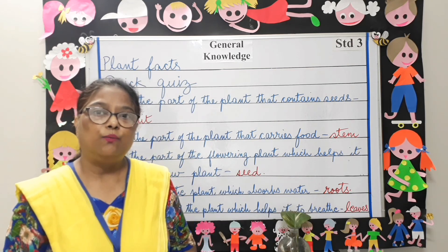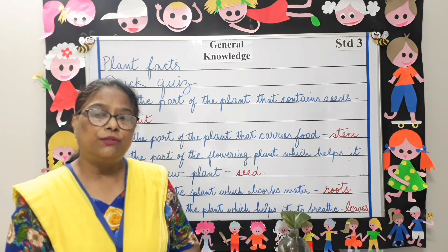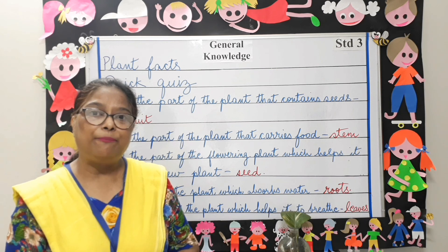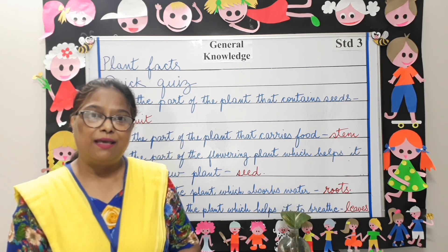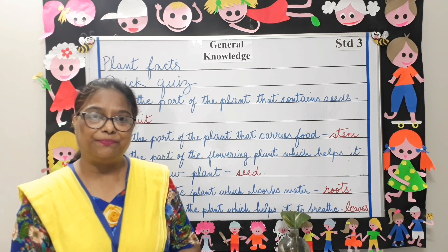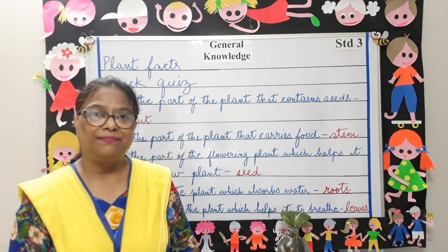With that we come to the end of this lesson. Notes and worksheets related to these topics will be uploaded on your school website. Parents, please help your children to go through them. Thank you and have a good day. Bye!